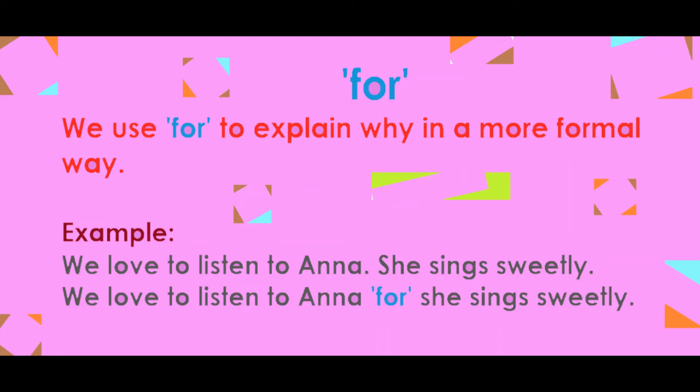For. We use 'for' to explain why in a more formal way. Example: We love to listen to Anna for she sings sweetly.